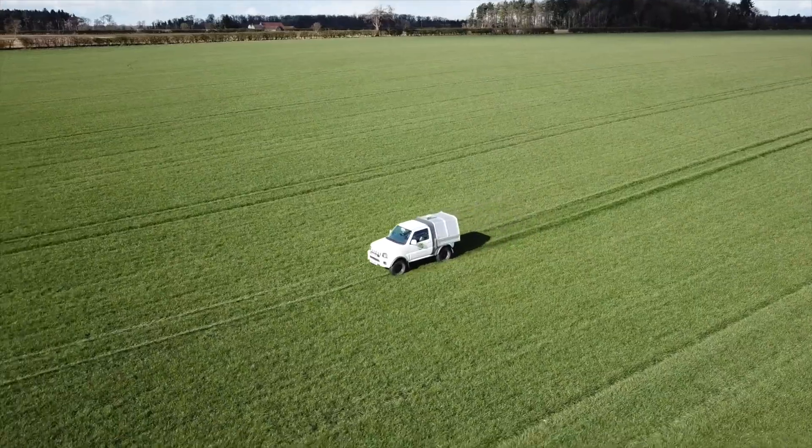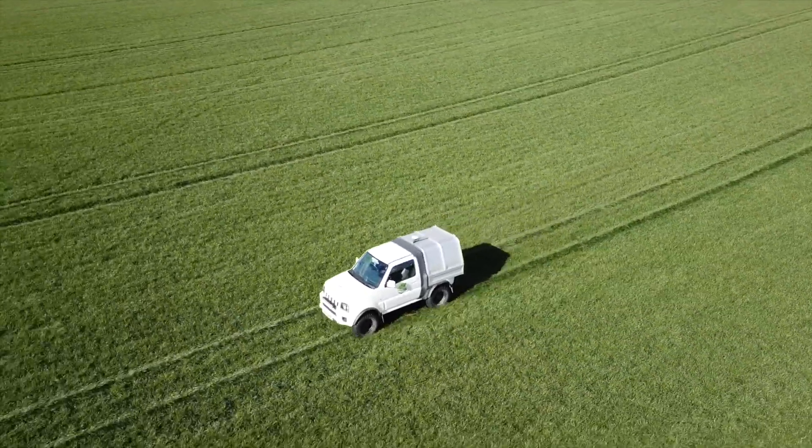TerraMap is a soil sampling service that scans the soil, giving a great overview of how your soil is functioning and how it's working, allowing people to make decisions on nutrition across their fields.